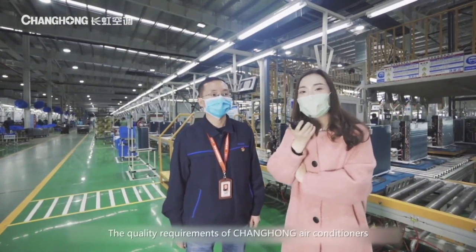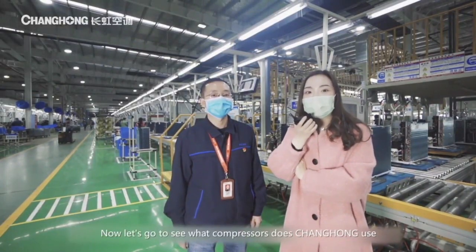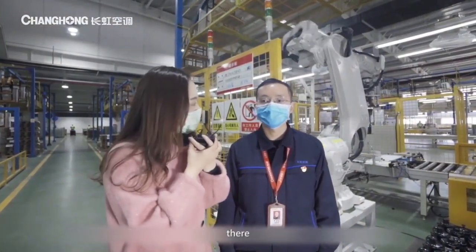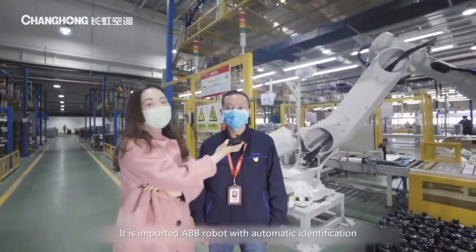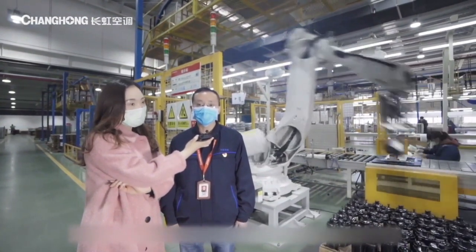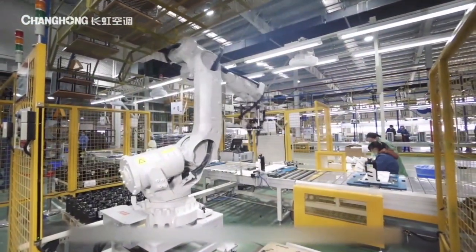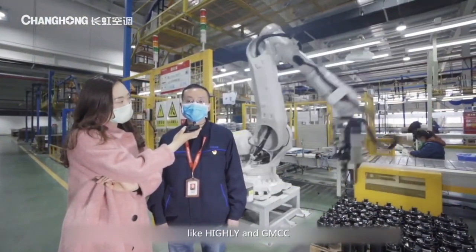This could avoid the possibility of mixing air and guarantee the AC quality. The quality requirements of Changhong air conditioners are really very high. Now let's see what compressor Changhong uses. Mr. Huang, could you tell us what the big machine working there is? This is the fully automatic compressor robot — an imported ABB robot with automatic identification technology. It automatically identifies the position, carries, and sets the compressor. Our compressor brands are world-famous, like Hy-Vee and GMCC.